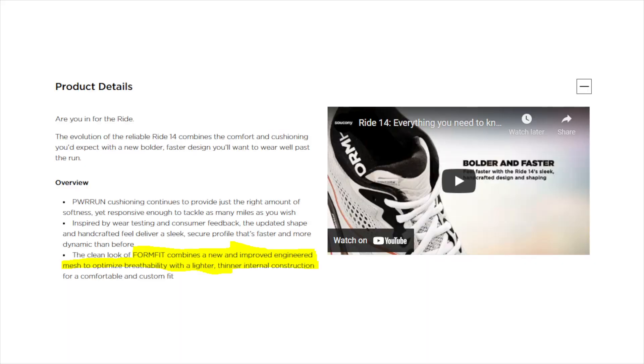Since I haven't worn Saucony's before, I can't compare version 14 to version 13. Looking at reviews, they didn't note much change. On Saucony's site, they stated they hadn't changed the sole at all — they only updated the upper with a new form-fit technology: an improved engineered mesh that optimizes breathability with a lighter, thinner internal construction. That said, the shoe still felt a bit warm when I ran in it. The tongue is pretty thick, which I think retains some heat, so there's still room for improvement going forward.